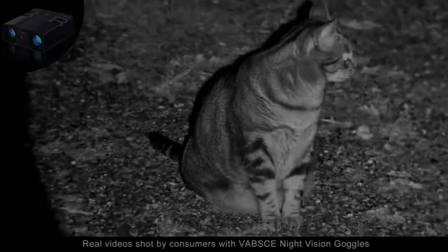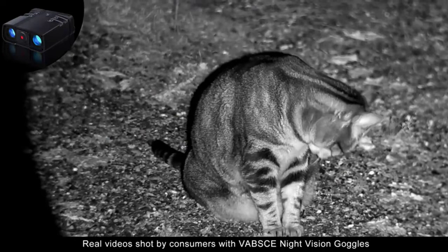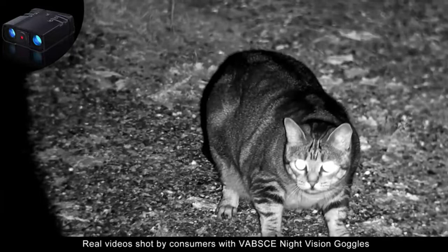Are you interested in exploring the world at night? If so, you'll want to check out the top 5 best night vision binoculars. These handy devices allow you to see clearly in the dark, making it easy to explore and locate objects and wildlife. Whether you're a hunter or just want to see things in a new light, these binoculars provide an amazing level of detail that you won't find anywhere else. So let's get started.